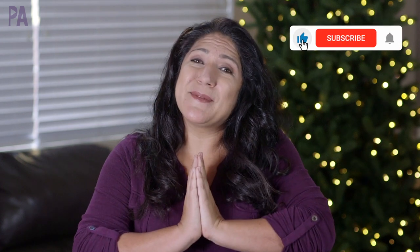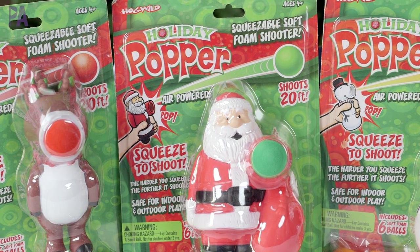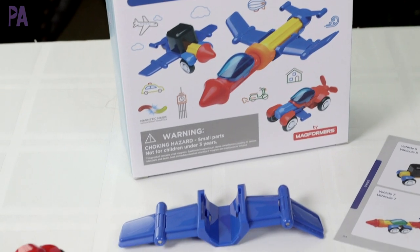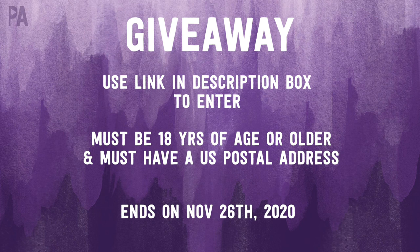Giveaway time! Please kindly subscribe to the Purple Alphabet YouTube channel. In the comments below, tell me which preschool item was your favorite. We are giving away the holiday poppers, the Sticko set, and the Shape Factory as one prize pack bundle. Head to the giveaway link in the description box to officially enter. You must be 18 or older with a U.S. postal address. Watch right after Thanksgiving — that's when the winner will be announced. Hit subscribe and turn on notifications so you don't miss out, and check the playlist below for all the other holiday gift guide videos.